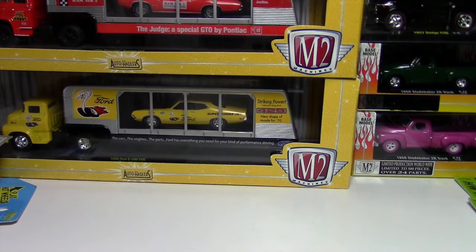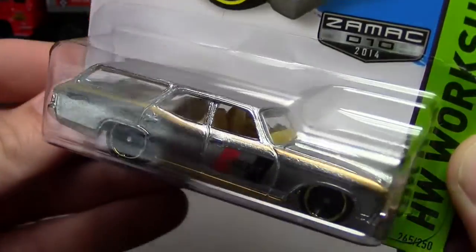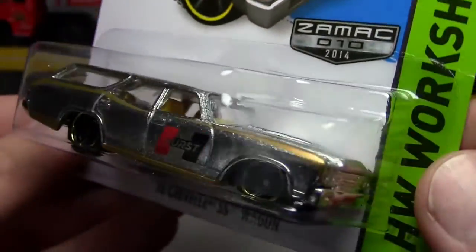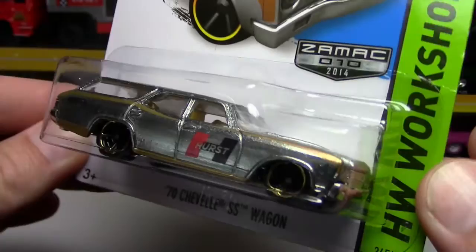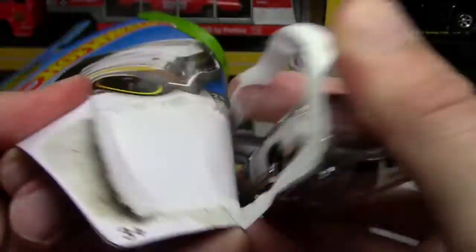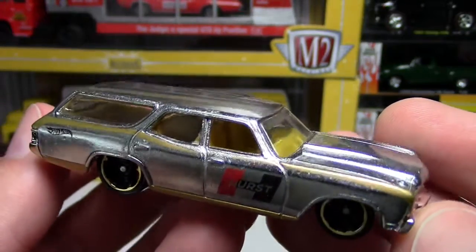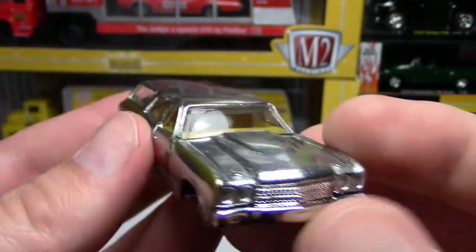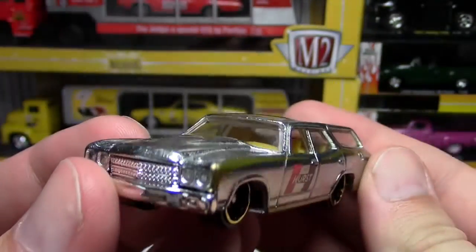Then I hit a couple of Walmarts where they had dump bins out that were thoroughly raided. They had a few pieces around — a few Zamac left over, like this Chevelle SS wagon, which is a fantastic piece. Growing up, station wagons were the most uncool thing ever, and now that I'm older, wagons are awesome. These Zamac wagons seem heavier even though they're not — they're just beautiful. I love these Zamac pieces.